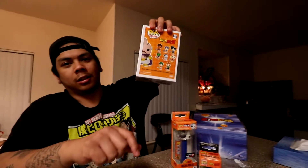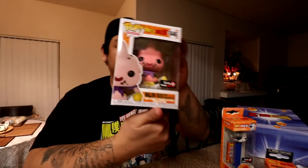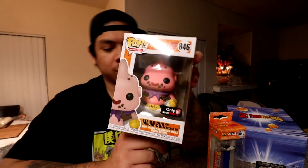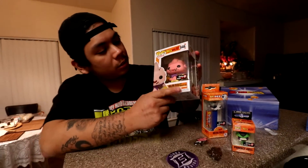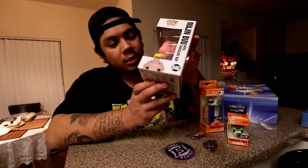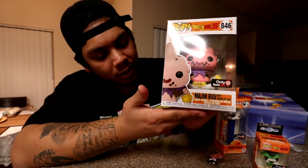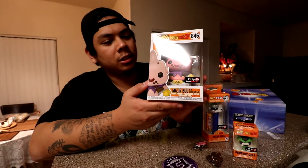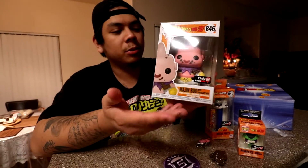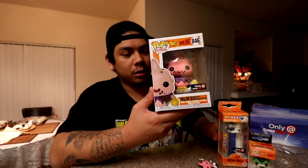Last but not least — Majin Buu! Super sick, dude, only at GameStop. I'm sure this guy's eating a chocolate. I'm sure this Funko is running for a little more than retail because it's an exclusive and it's a mystery box, so I'm sure it doesn't always come with all the same Funko Pops.